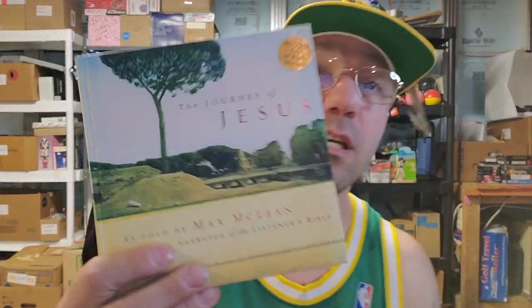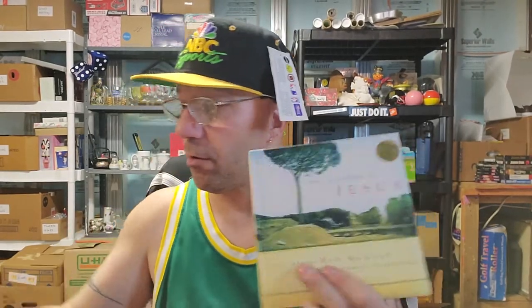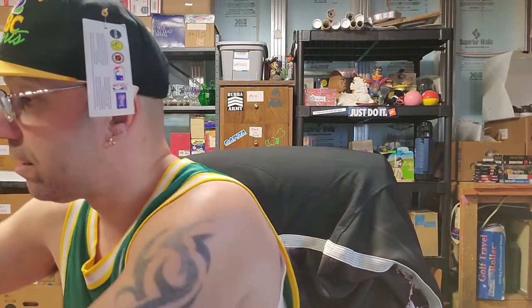Here's another book — The Journey of Jesus. I know they're not gonna be worth much by themselves, but if I put them all together in one big lot. So far we have one, we have two. I'm gonna try to keep these organized.